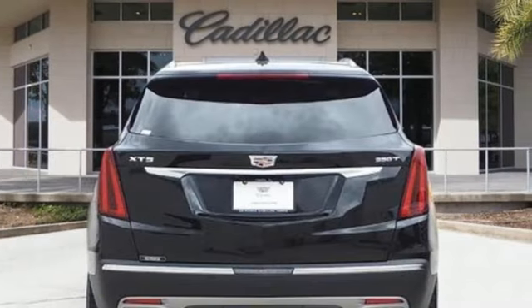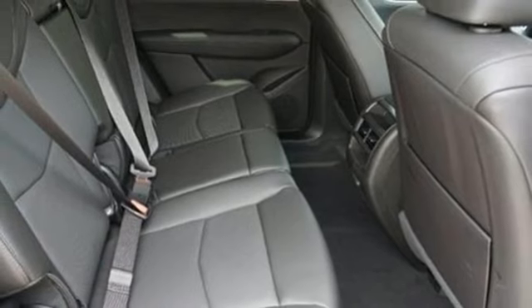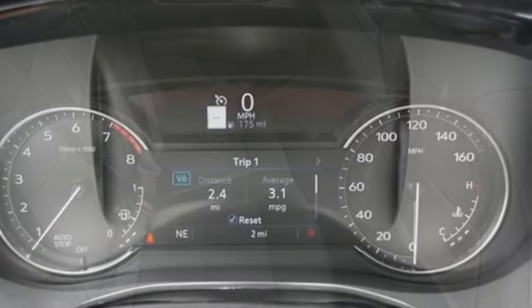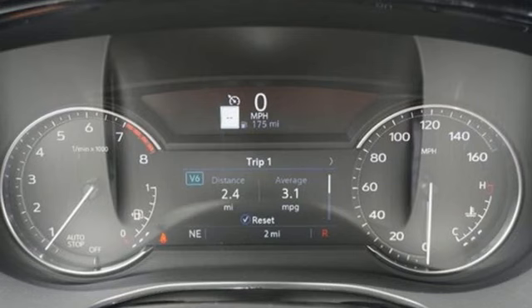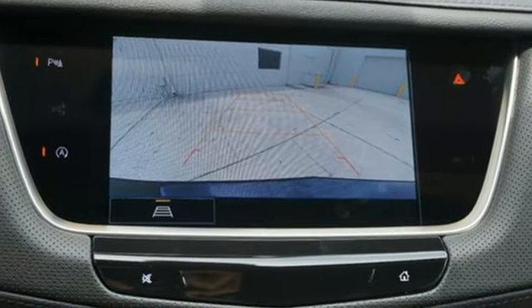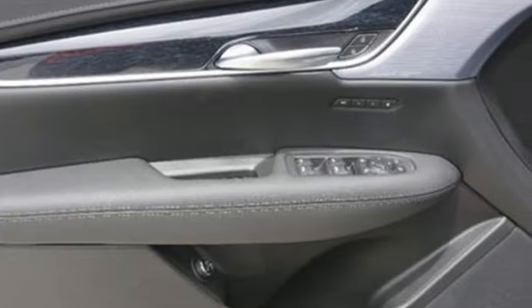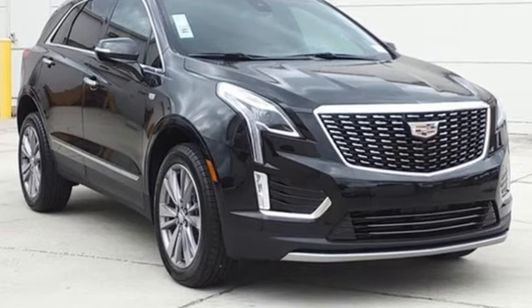inline four-cylinder engine, gas pressurized shocks, streaming audio, Wi-Fi hotspot, front heated leather bucket seats, auto-dimming rearview mirror, AM/FM satellite radio, memory exterior door mirror settings, dual zone climate control, front and rear parking sensors, and integrated navigation